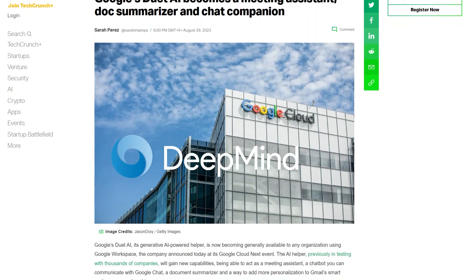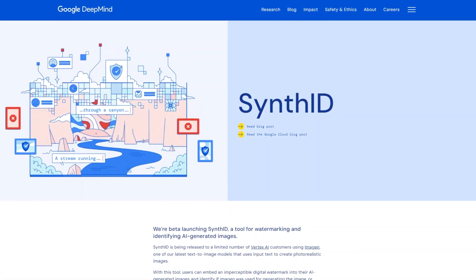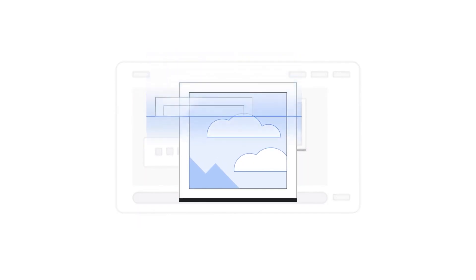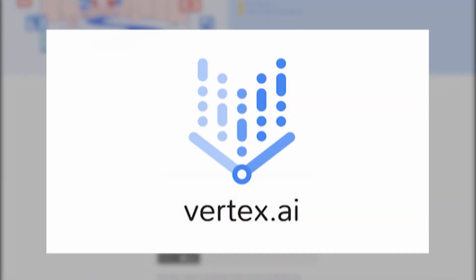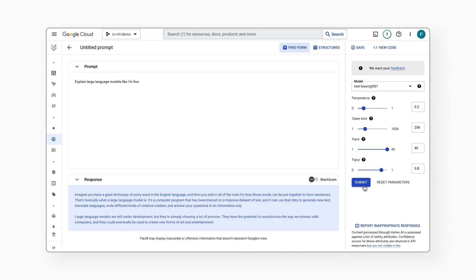DeepMind and Google Cloud team up to launch SynthID for watermarking AI-generated images. DeepMind, Google's AI research division, has partnered with Google Cloud to introduce a watermarking tool specifically designed for AI-generated images. SynthID is currently in beta and available to select users of Vertex AI, Google's platform for building AI applications and models.